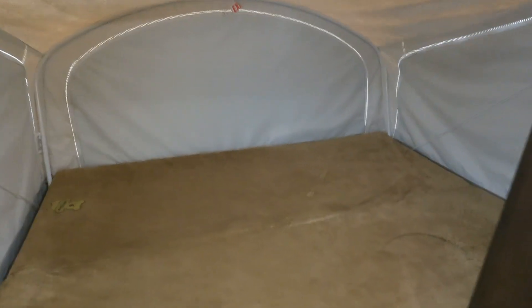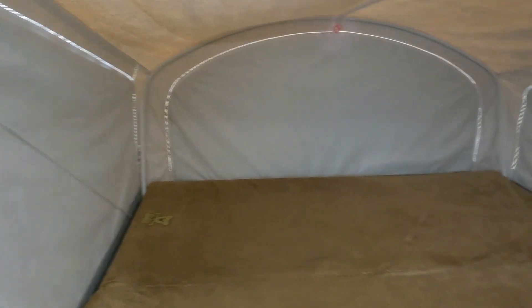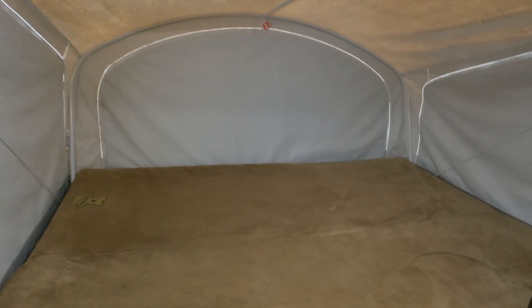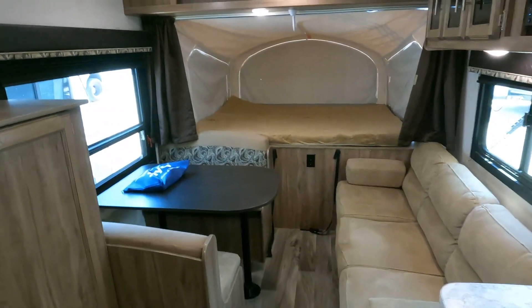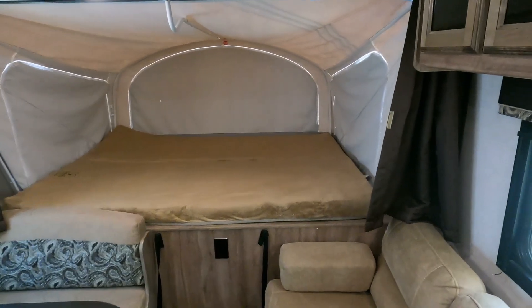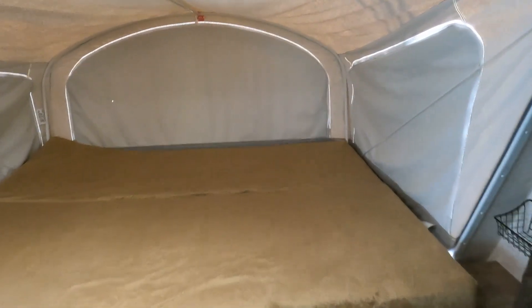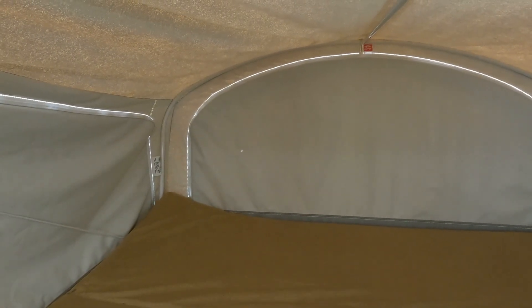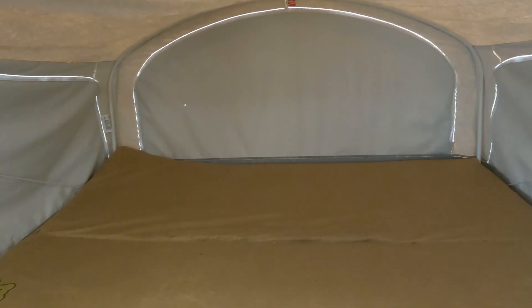Your rear bed is a queen-size bed. What I like about these is at nighttime you can unzip these canvases and you still got the screen to keep the bugs out, lets some fresh air in. Walking toward the front — this may actually be a king, it may be a queen. You can see that little pinhole right there in the corner when you're looking against the sun. Not that big a deal. No mildew or mold on the canvas — that's the main thing — and the mattresses look great.